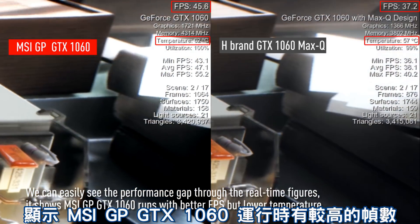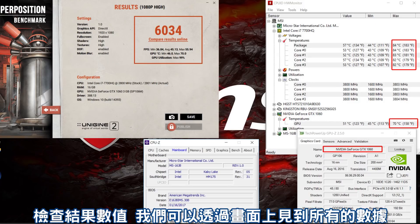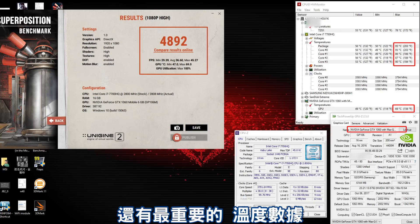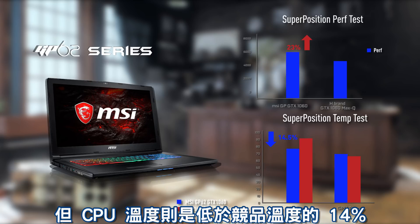We can clearly see the performance gap through the figures on your screen. This shows that the MSI GP62's GTX 1060 runs with better FPS and lower temperature. Checking the raw numbers — the CPU information, GPU information, and most importantly the temperatures — after comparison we can determine that the performance of the GP62 GTX 1060 is 23.3% higher and the CPU temperature is 14.5% lower than the competing brand.